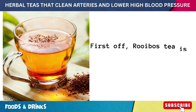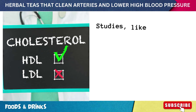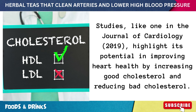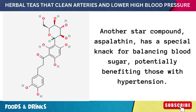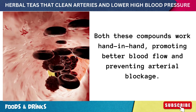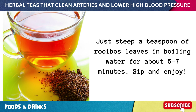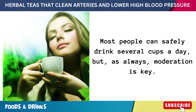Number ten: rooibos tea. Rooibos tea is a goldmine of antioxidants. A major one, quercetin, was highlighted in a 2019 study in the Journal of Cardiology for its potential to improve heart health by increasing good cholesterol and reducing bad cholesterol. Another star compound, aspalathin, has a special knack for balancing blood sugar, potentially benefiting those with hypertension. Both compounds work hand in hand, promoting better blood flow and preventing arterial blockage. Steep a teaspoon of rooibos leaves in boiling water for about 5 to 7 minutes. Most people can safely drink several cups a day, but moderation is key.